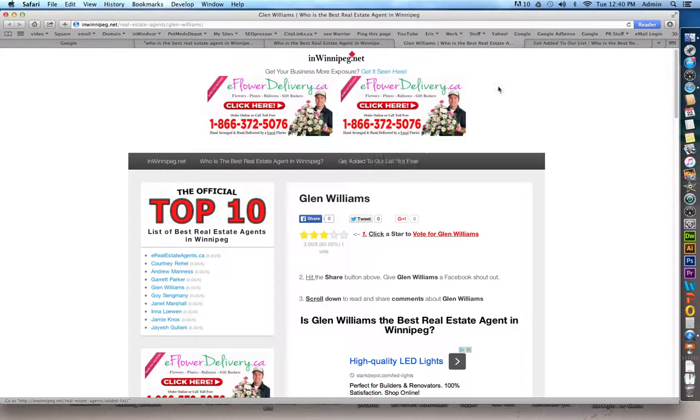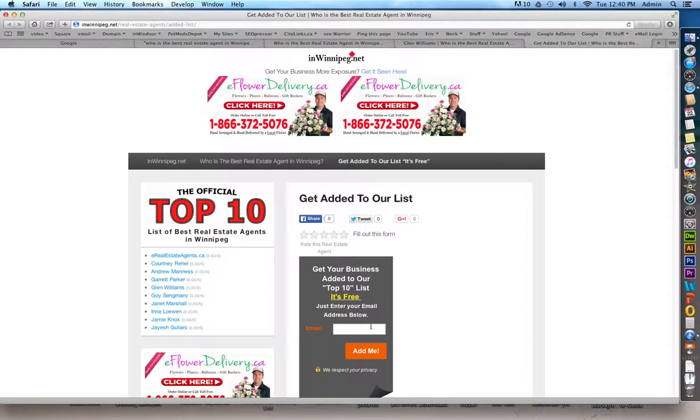If you are an agent and would like to get added to the list, simply go to the link that says 'get added to the list,' fill out the form with your email address, and we'll add you. Remember, it's absolutely free. Thanks for watching.